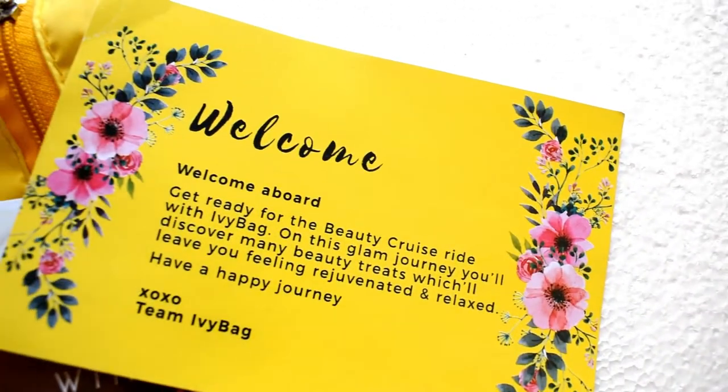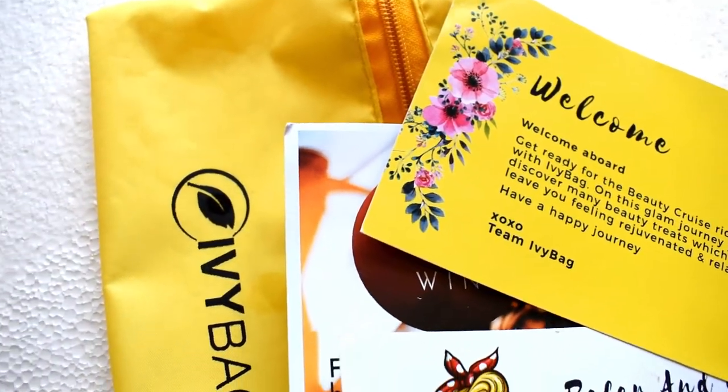So basically, this is the bag that I have got this month. Let's see what's inside. First of all, I'm getting some leaflets here which say 'Welcome aboard from Team IV Bag.' I need to read this afterwards.